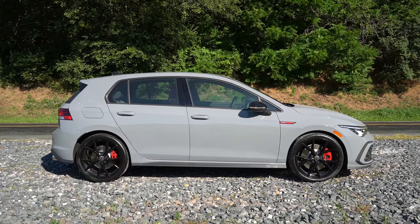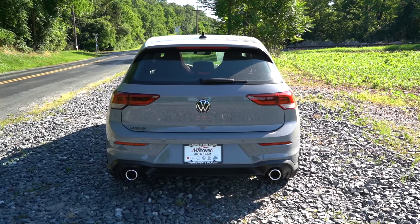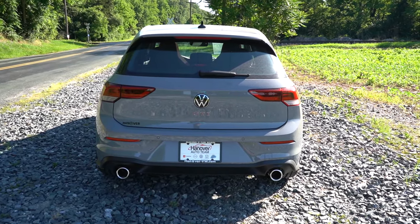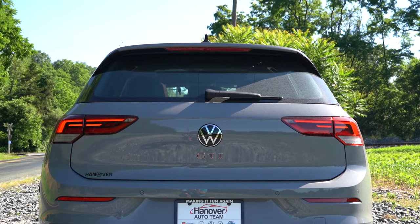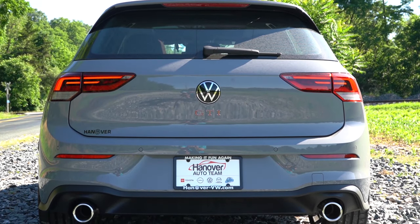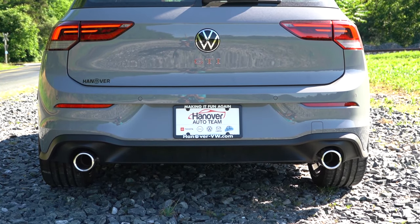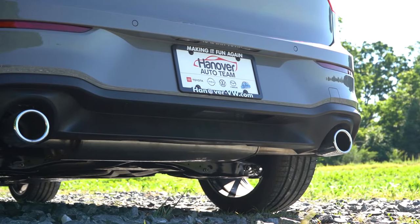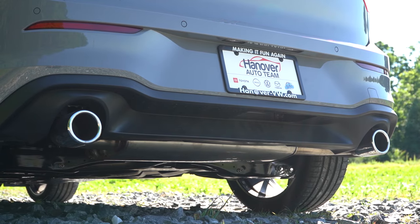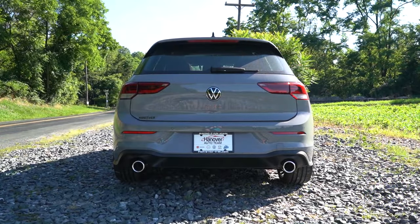Around to the back: gloss black shark fin antenna at the top, a rear spoiler with an integrated brake light, rear window wiper, GTI badging below the Volkswagen logo, and LED tail lights standard across the board. Perhaps my favorite part — dual exhaust outlets with chrome tips. They look so good back there. Thank you Volkswagen for not hiding these.